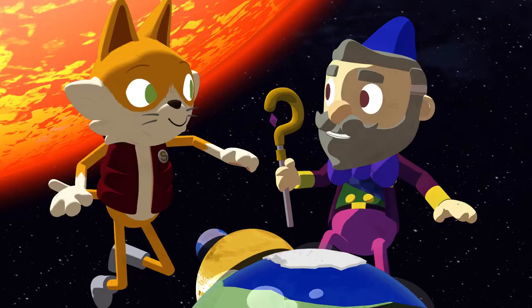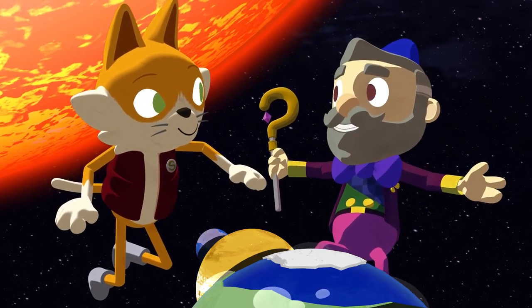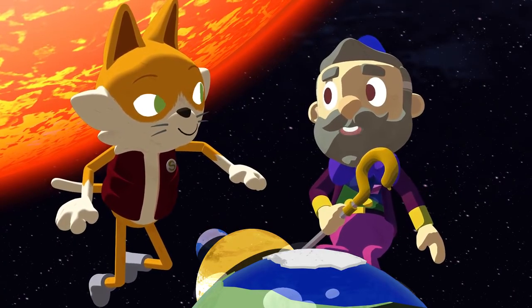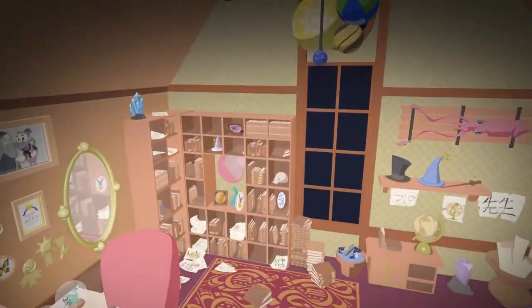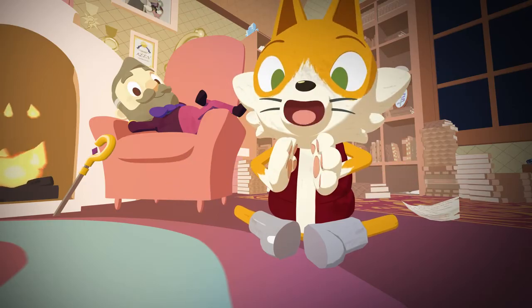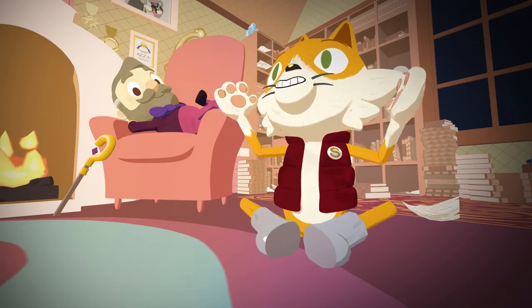And I thought Earth was huge! For a very long time, people also believed Earth was the biggest planet in the universe. But now we know that's not true. We're not the biggest, and we're not at the centre of the universe. Whoa! Our planet seems so big to us, but space is so much bigger! We are actually pretty small, and everything is so far apart!